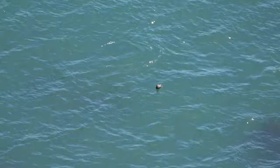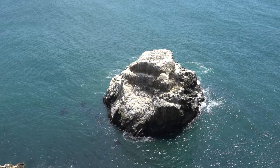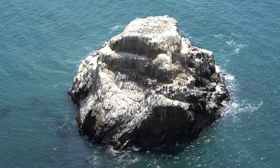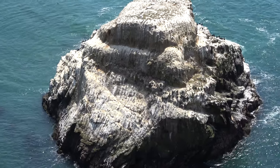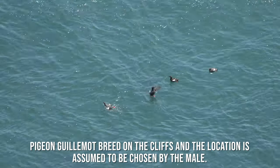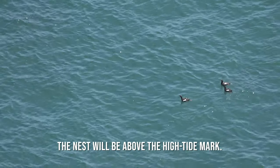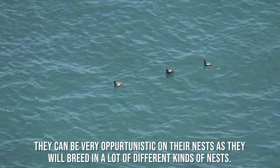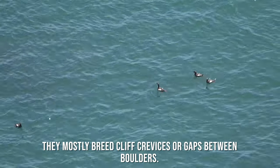You can see that the next elephant seal is coming out. Pigeon Guillemots breed on the cliffs and the location is assumed to be chosen by the male. The nest will be above the high tide mark. They can be very opportunistic with their nests and will breed in many different kinds of locations, mostly cliff crevices or gaps between boulders.